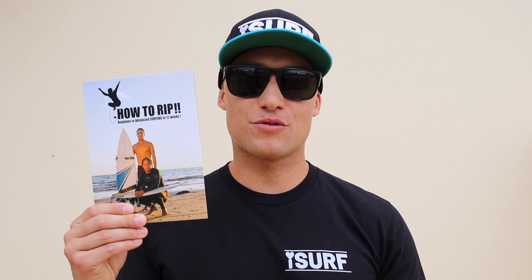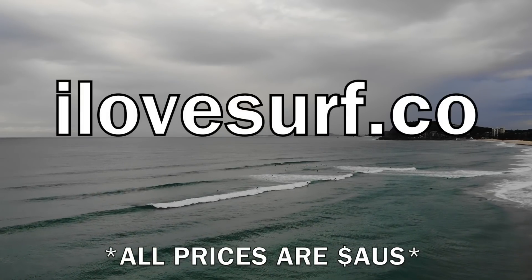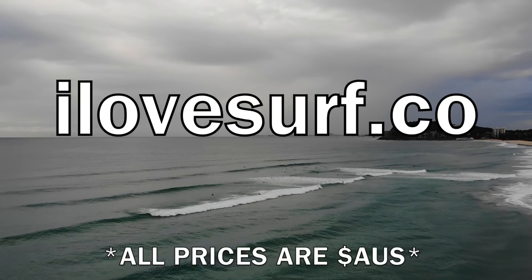Check out my latest range of clothing called I Love Surf. For a limited time only, with every purchase of I Love Surf clothing, you'll get a limited edition free How to Rip DVD. Go to ilovesurf.co and you can find a range of clothing to suit your needs.